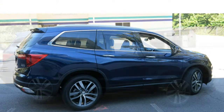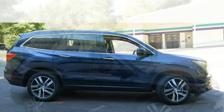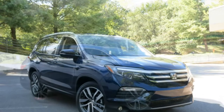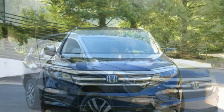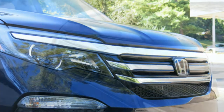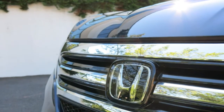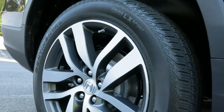The 2016 Honda Pilot comes standard with front-wheel drive, and all-wheel drive is optional. According to reviewers, the Pilot rides comfortably and takes pavement imperfections in stride. Some comment that the Pilot has composed handling, but others report that there is significant body lean through fast corners. The steering is responsive and well-weighted, reviewers add.